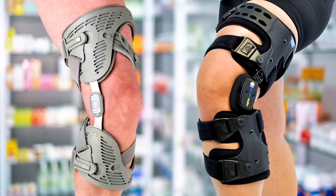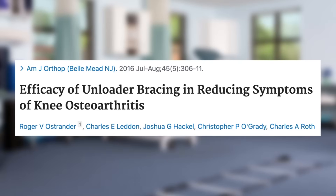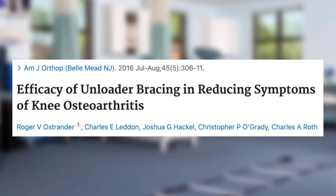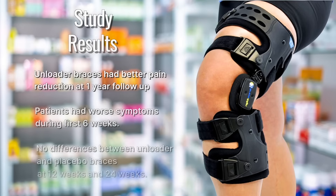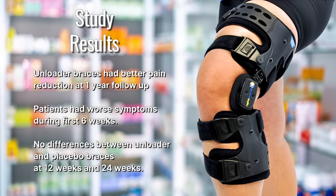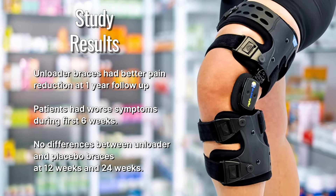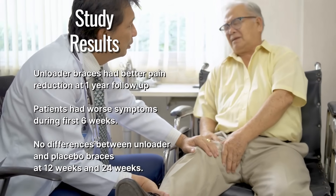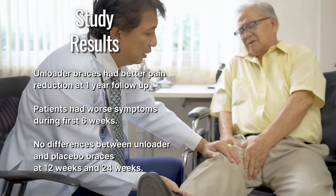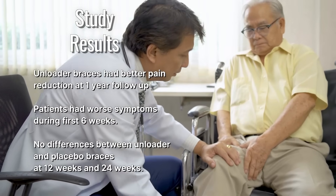Knee unloader braces work by shifting the weight-bearing load away from the affected area of the knee joint. This study looked at the efficacy of unloader braces compared to placebo braces. The results showed that unloader braces led to better pain reduction throughout the day as well as during physical activity at the one-year follow-up. However, it's worth noting that patients initially experienced worsened symptoms during the first six weeks of using the brace, indicating a significant adjustment period.